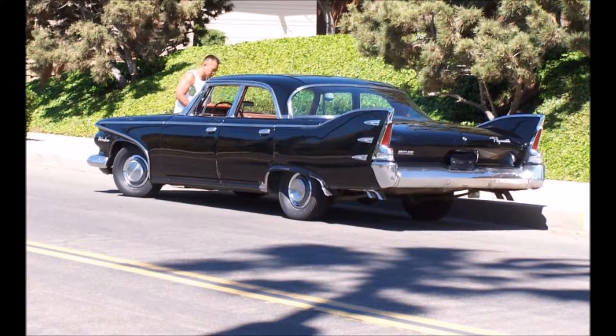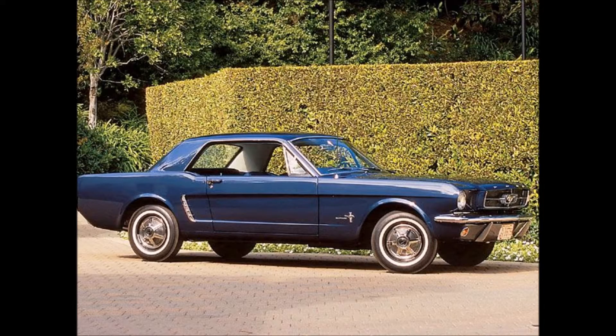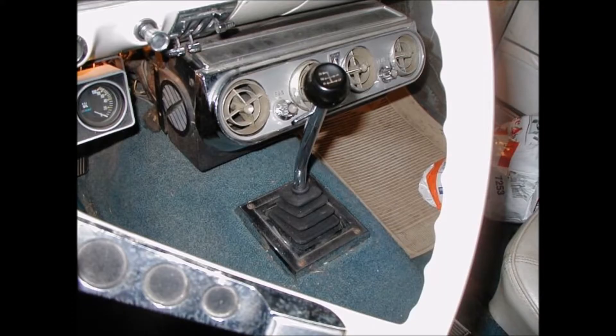The first car I really actually bought was a 64 and a half Mustang. Being a poor high school boy, I couldn't keep the right kind of tires on it — it would squeal going straight down the street with different wheels and tires. It was a little six cylinder, but I had a nice four-speed transmission on it.